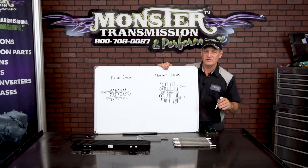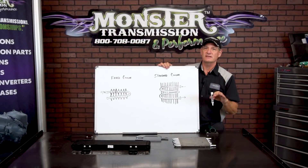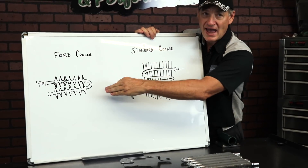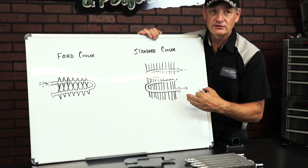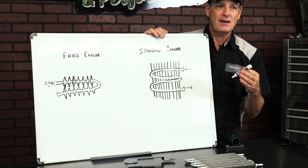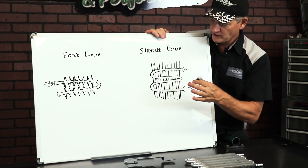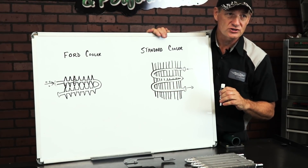This is obviously a better design. When we ship a Monster Transmission with a cooler, it's for a specific reason — we want you to bypass or eliminate the factory cooler and run the new cooler, which will be more effective. And if something happens with the transmission as far as temperature, we know the cooler is not an issue or concern.